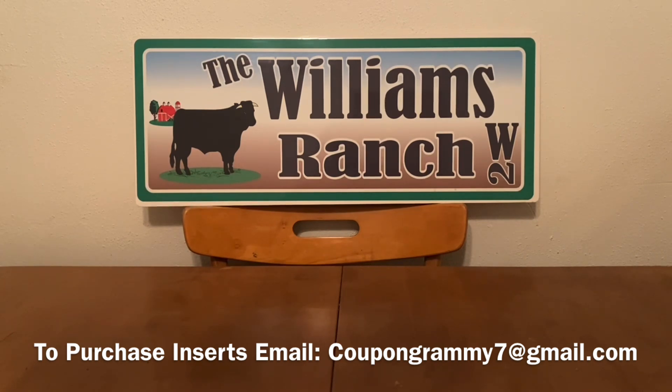Especially when working with digital coupons, always scan your product. Make sure that the digital coupon does apply in your area, because Dollar General is receiving a lot of their products in new packaging that comes with new barcodes. Scan, scan, and scan some more.